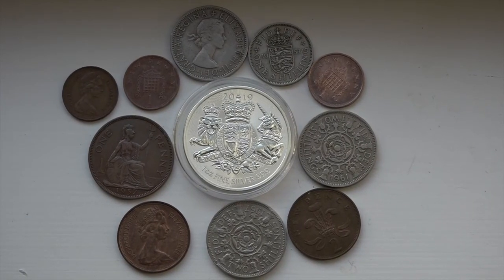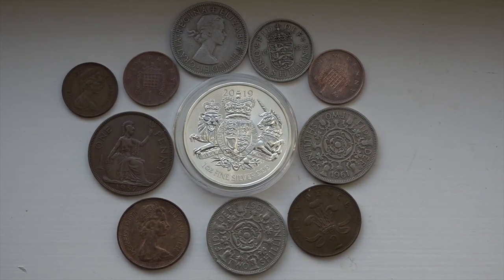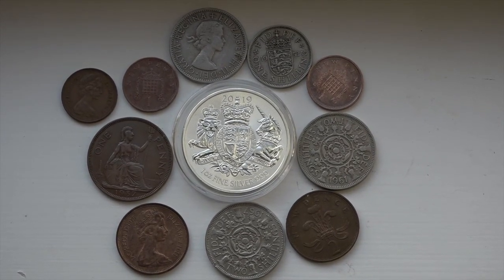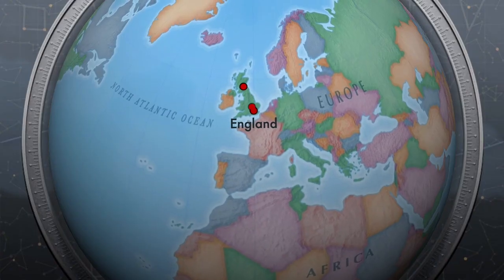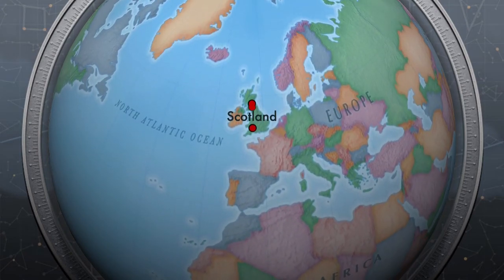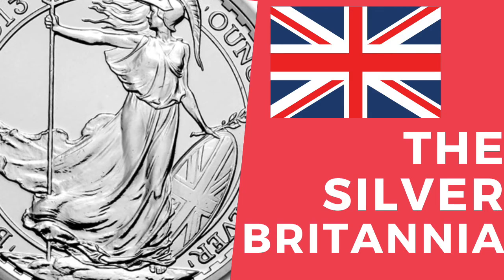Today we are talking about the coat of arms of Great Britain. Great Britain is a large chunk of the United Kingdom and encompasses England, Scotland, and Wales, as well as a couple of the surrounding small islands. I recommend you watch my Britannia coin video if you want to go into more information about Britain as a whole.